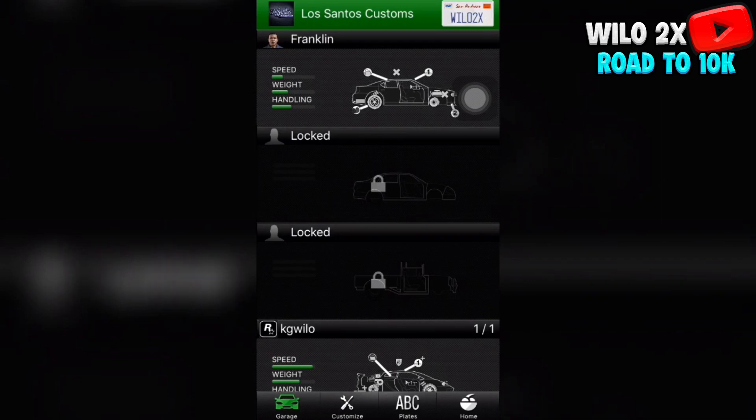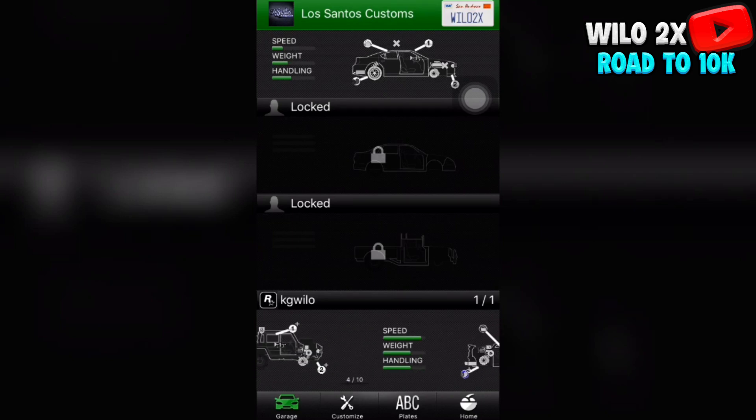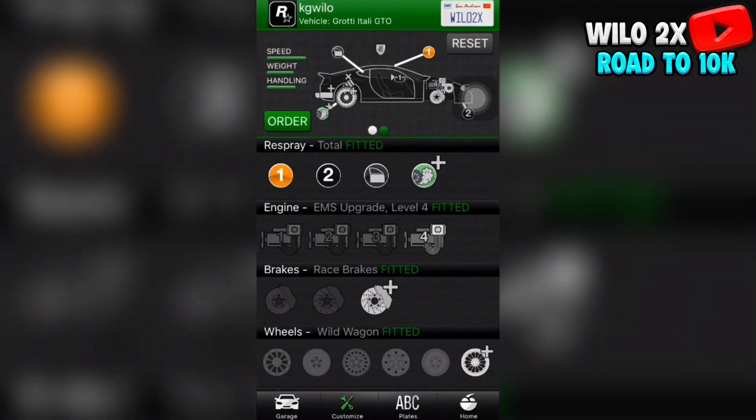Once you load into Los Santos Customs, as you can see, the third one right here that says 'Willow' is actually your online account. Now scroll through these vehicles until you see one you recognize. If you did the LG Retro method, all of these are going to be LGs, so you'll know which one you're clicking on. With my method, you can actually recognize the vehicle type. Once you click on the vehicle, you'll put custom plates on it, then take it in GTA Online to Los Santos Customs. Once you pick a vehicle, it shows the name up here — I've got that Itali GTO. Once you get a vehicle you recognize, click on ABC Plates.